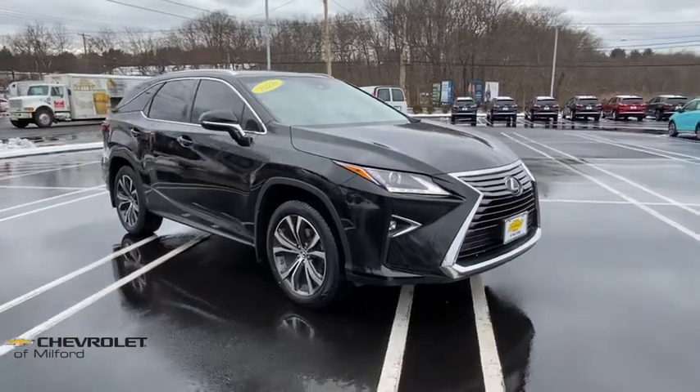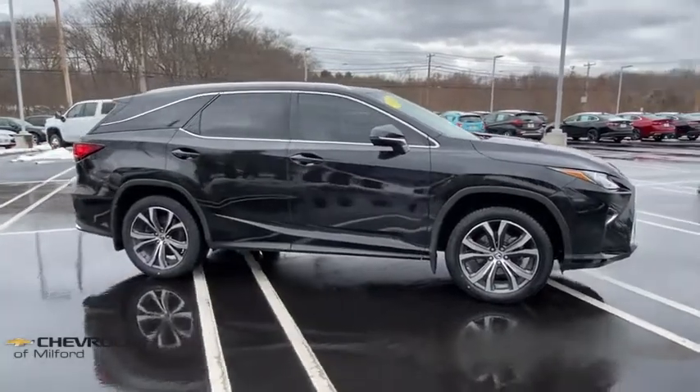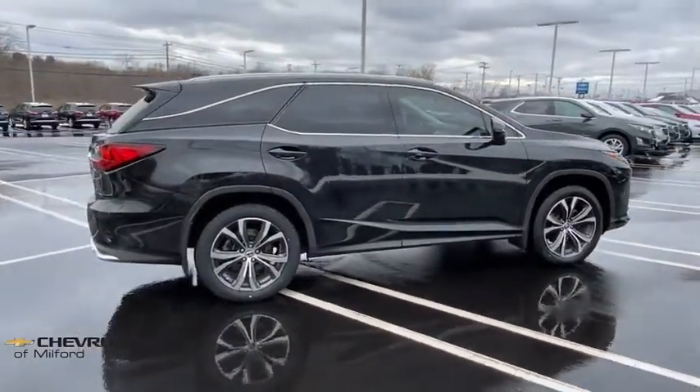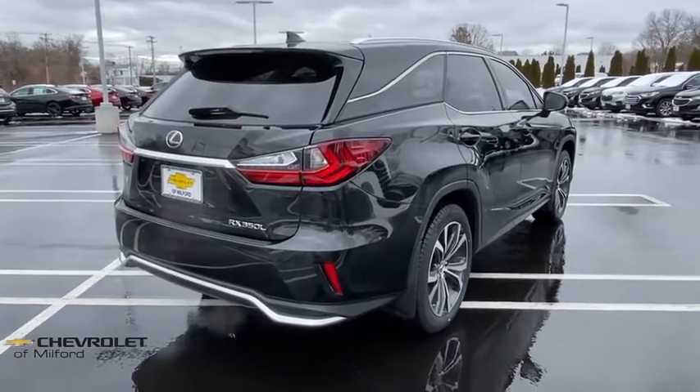Come test drive the 2018 Lexus RX. The Lexus RX offers a spacious interior with an extremely high level of quality. The RX is the perfect fit for those looking for fuel efficiency, a wide variety of safety and technology features, and that luxury feel.